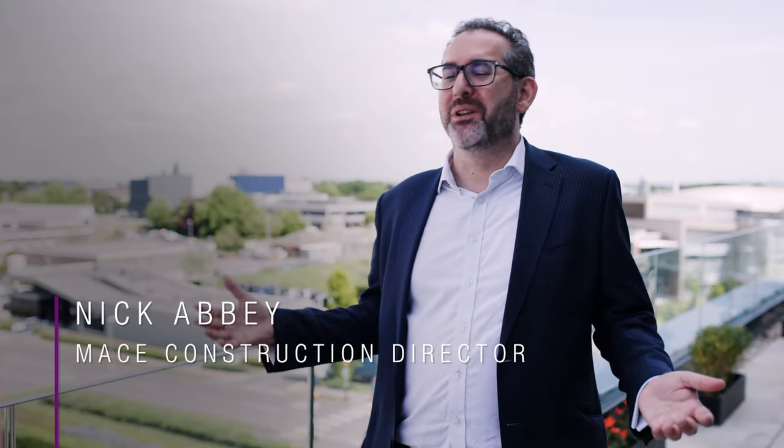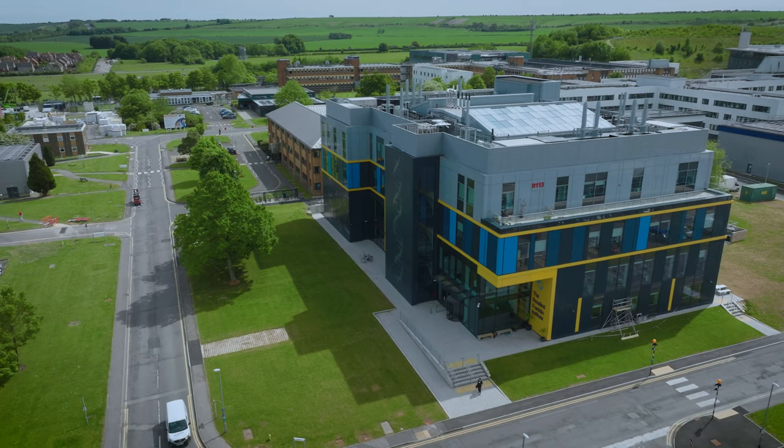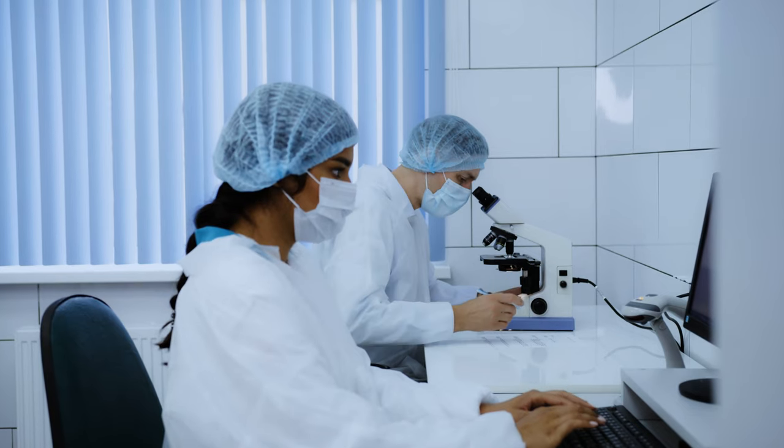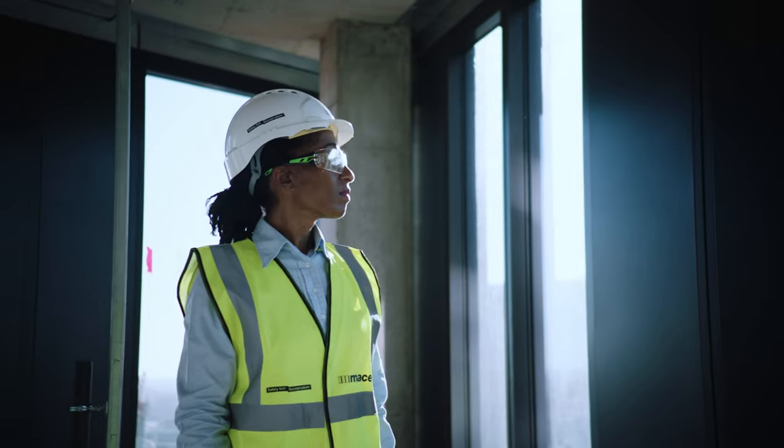MACE's ambition is to redefine the boundaries of ambition. We're standing inside a state-of-the-art research facility where they work with AstraZeneca and Oxford University, developing therapeutic drugs that can help with COVID-19 recovery. We're already seeing the work that we've done actually starting to influence the world in which we live.